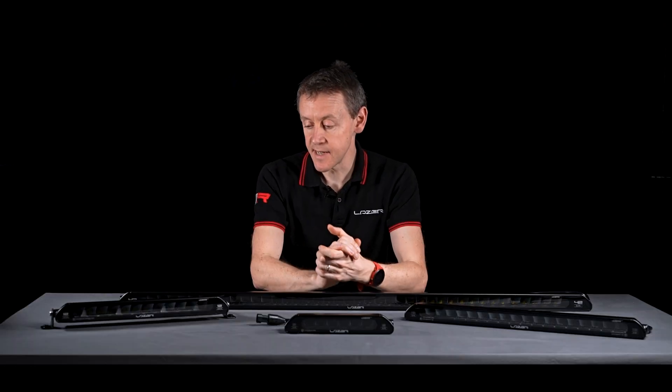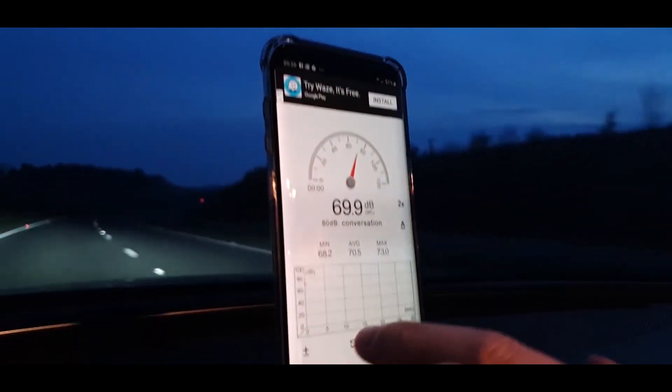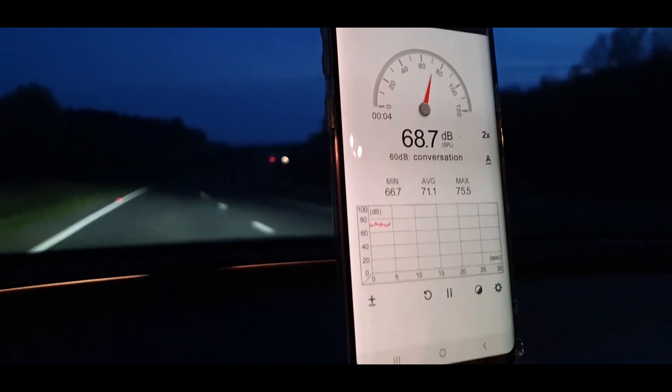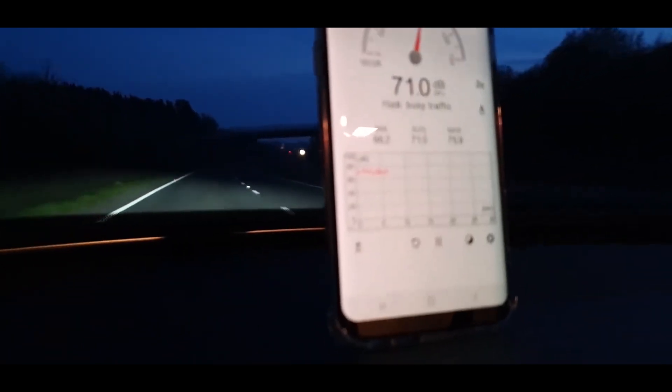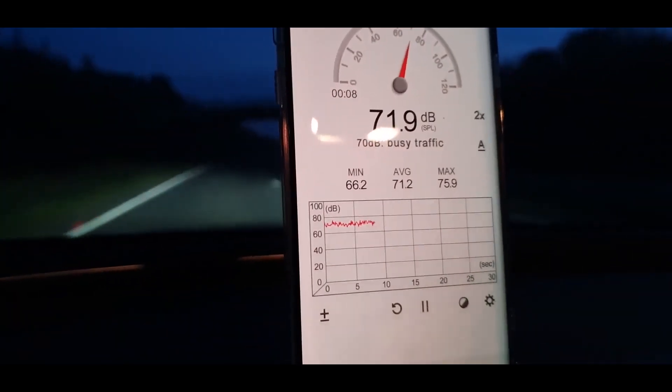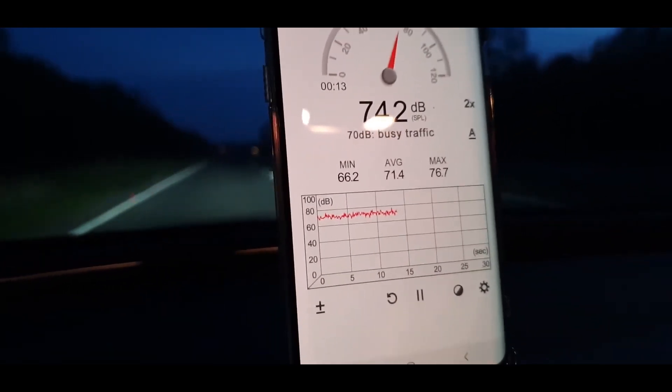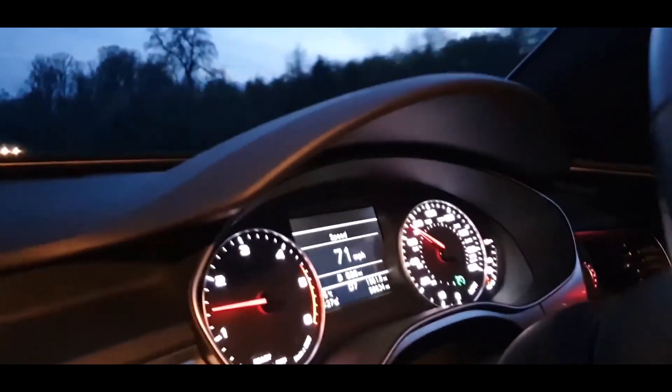The nice thing about linear is its aerodynamic shape. We did a lot of validation work during development to make sure that you get no wind noise. When you're mounting it above the windshield, below about 70 miles an hour or 120 kilometers an hour, it really is not making a significant noise for the driver.